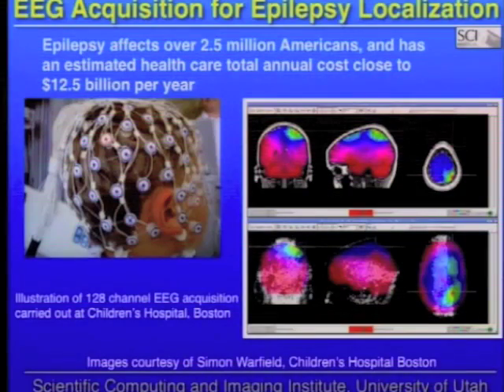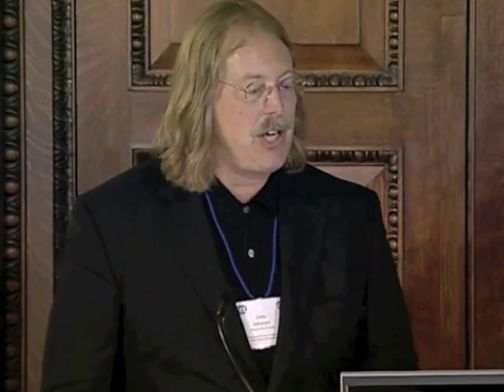The example is localizing epileptic seizures from patient-specific models. Epilepsy affects over 2.5 million Americans every year, with an estimated healthcare cost of over $12 billion. Medication is of great use to many people with epilepsy, but about 20% of people with epilepsy find that medicines don't work. One approach that does work is to localize where seizures come from in the brain and surgically resect that small part causing the difficulties. This becomes a very large computational problem. What you see here is a young child with a 128-channel EEG sensor net.